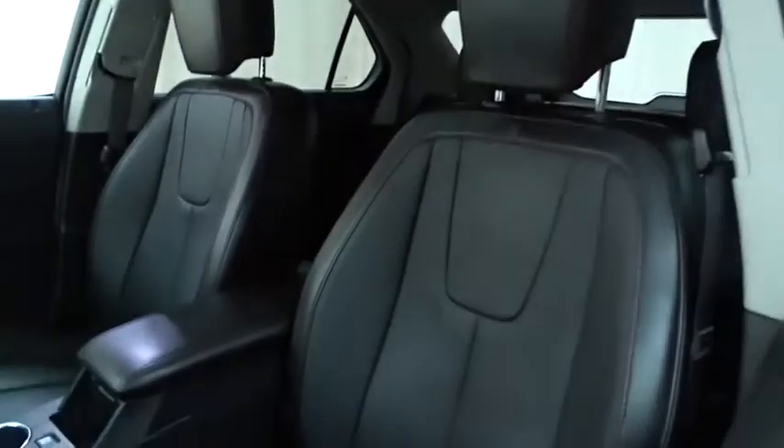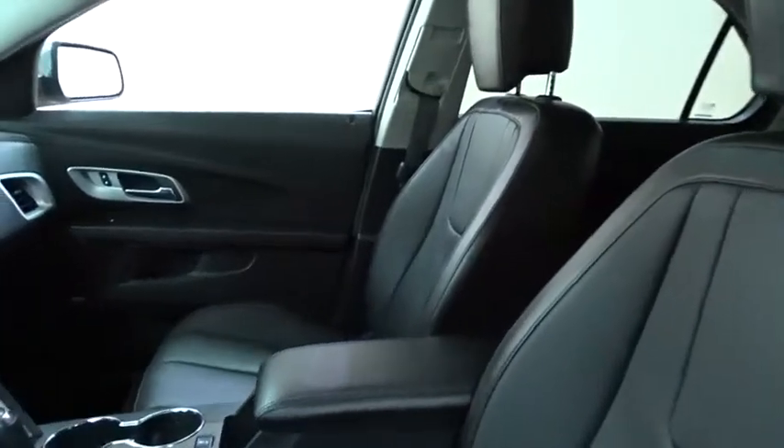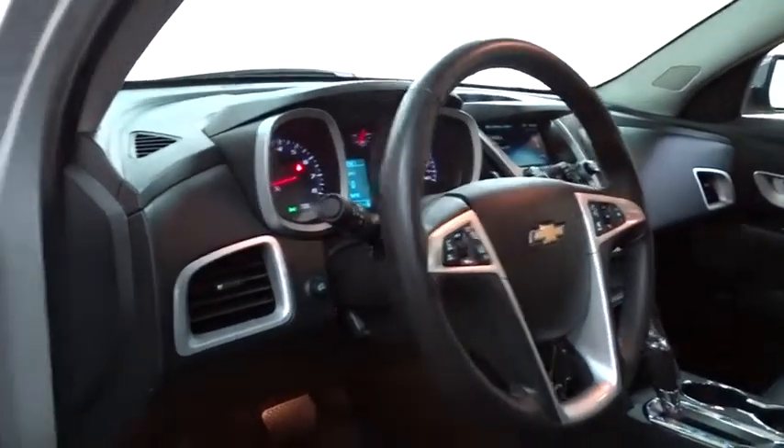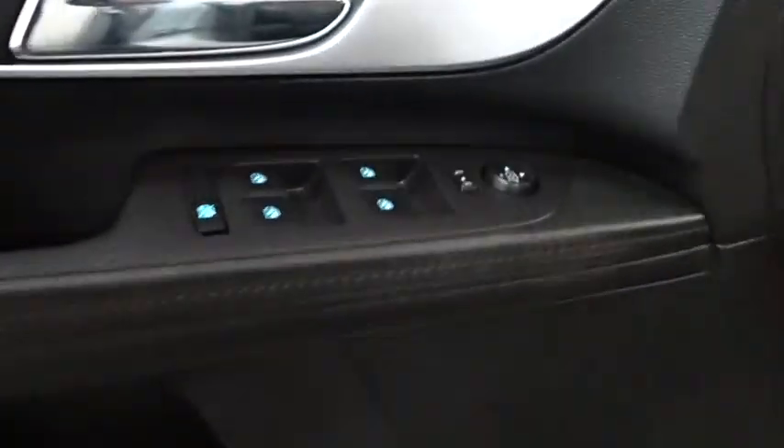Anti-lock braking system, keyless entry, steering wheel audio controls, traction control, stability control, all-wheel drive, remote engine start, power sunroof, backup camera.